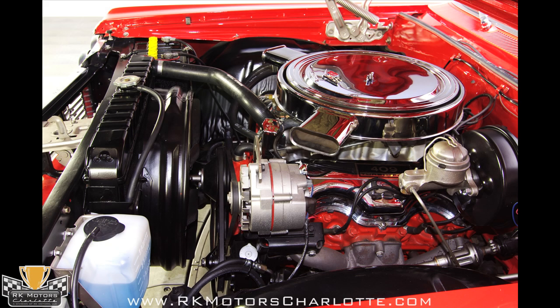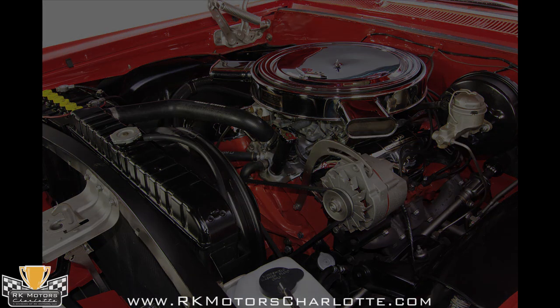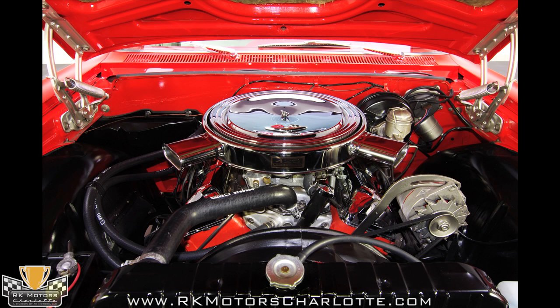In the early days of the horsepower wars, the Dual Quad 409 was king. There was simply nothing else on the road that could touch its 425 horsepower, and in the Impala SS Coupe, it was powerful enough to yank buildings off their foundations.